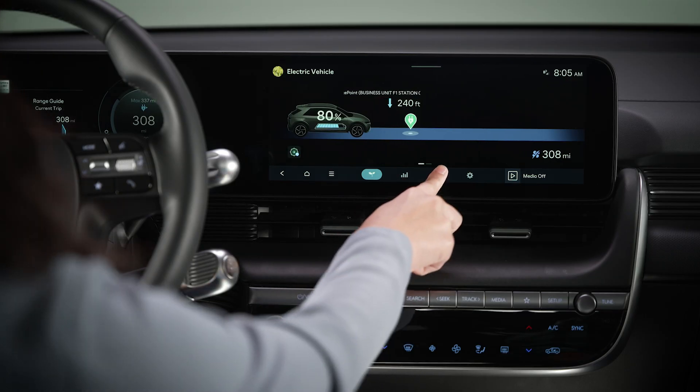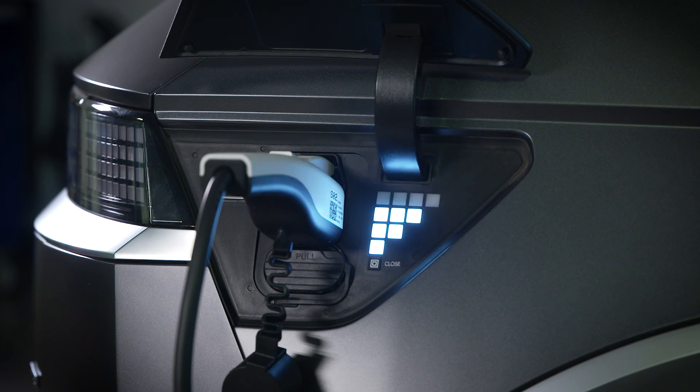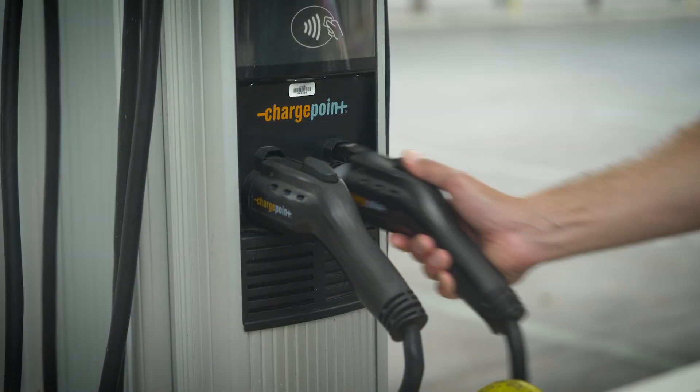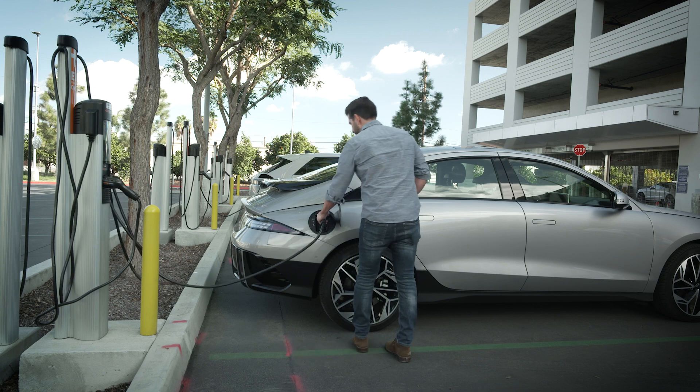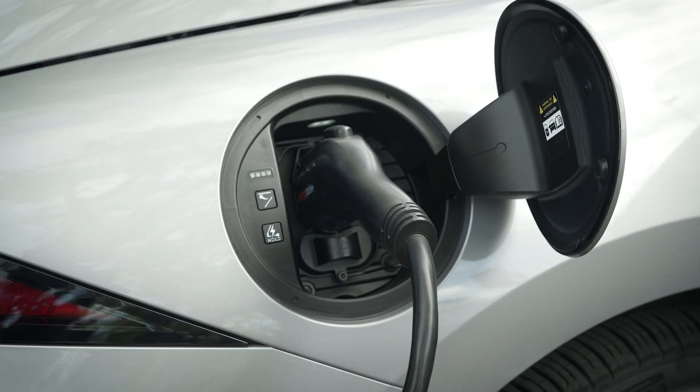There is much more to know about charging your Hyundai electric vehicle, such as charge ports, charging limits, and preconditioning. Be certain to watch all of the videos in the Hyundai electric vehicle charging playlist to ensure that you're getting the most out of your Hyundai EV.